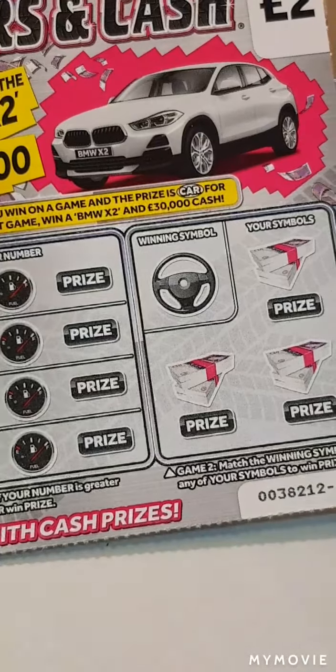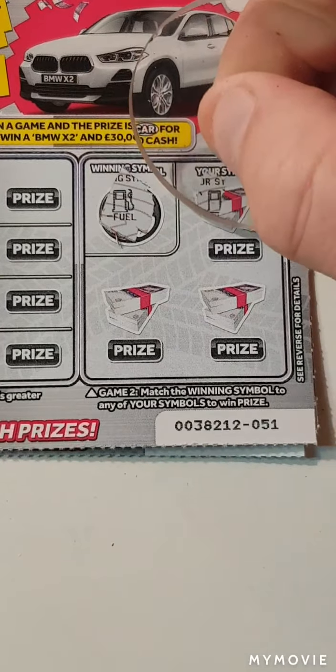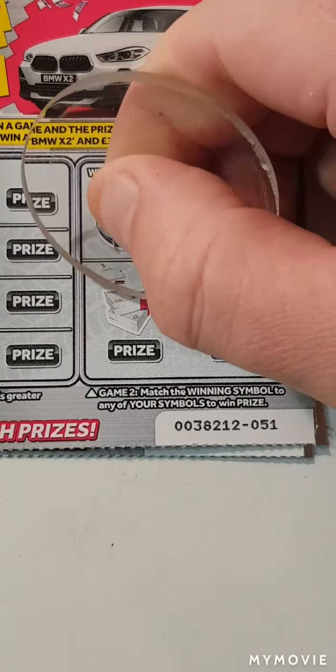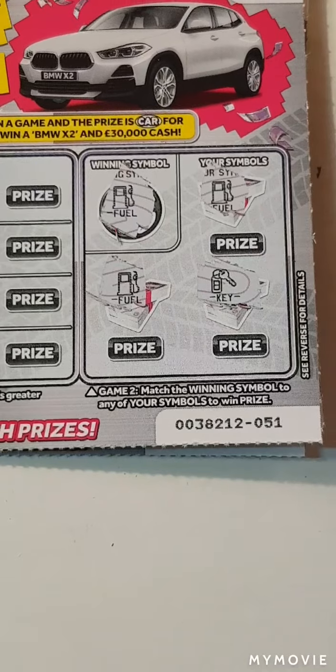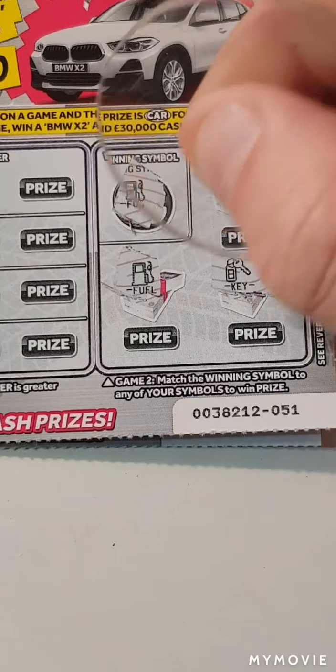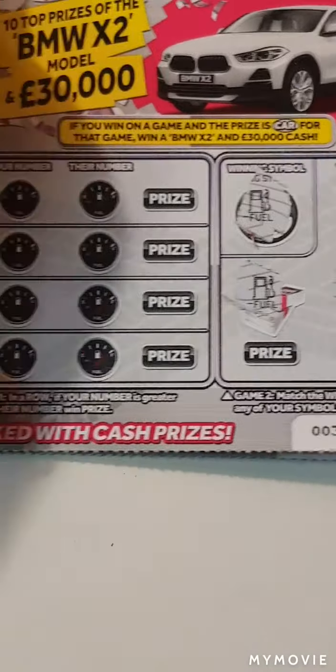Looking for the bike. Nope, nothing on that one. We need the fuel pump — and we have a win. We have another win. And the keys. So that's the car and that is the cash.